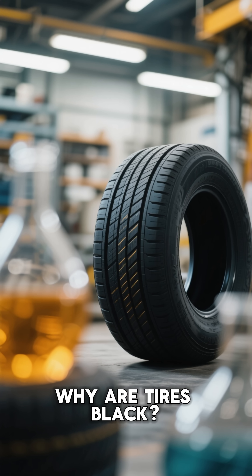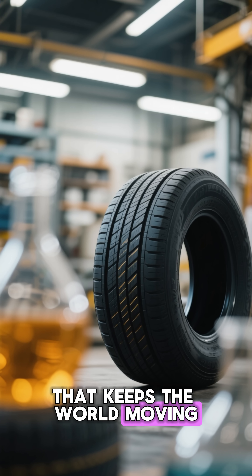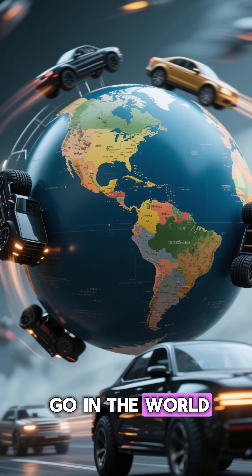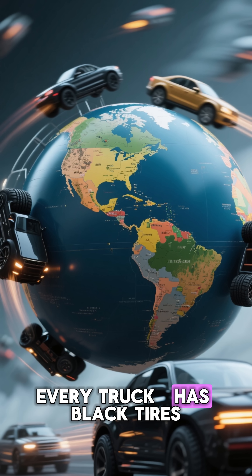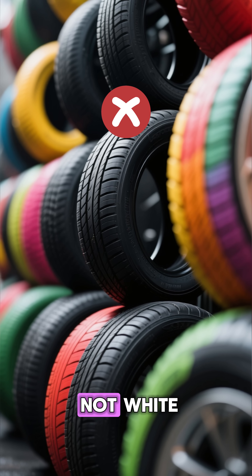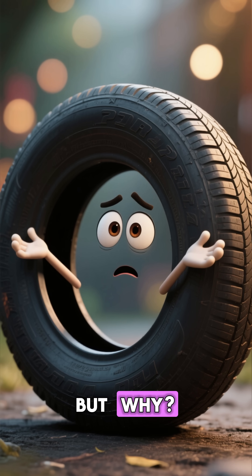Why are tires black? The hidden chemistry that keeps the world moving. Have you ever noticed something strange? No matter where you go in the world, every car, every bike, every truck has black tires. Not red, not blue, not white. Always black. But why?